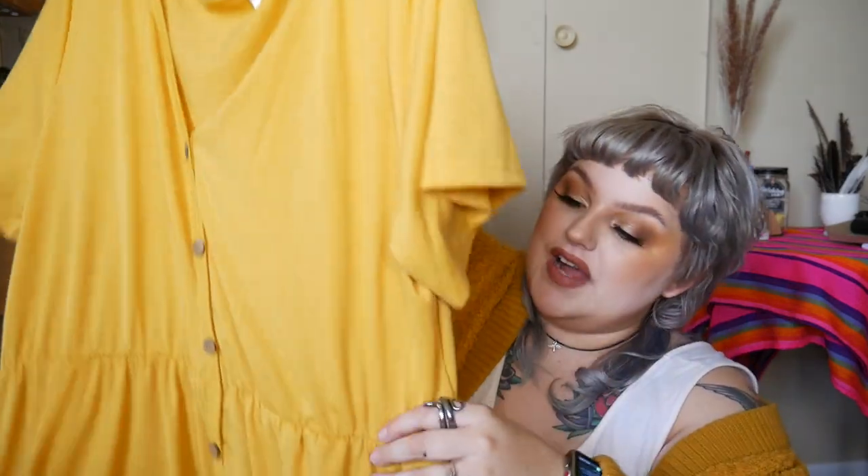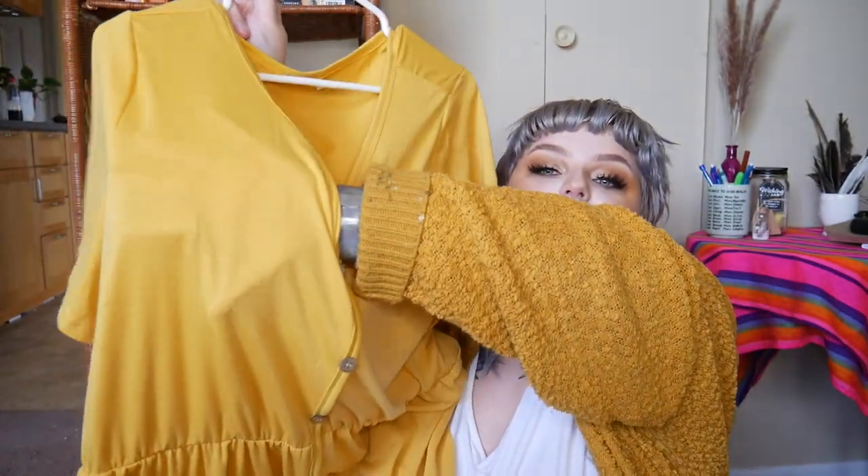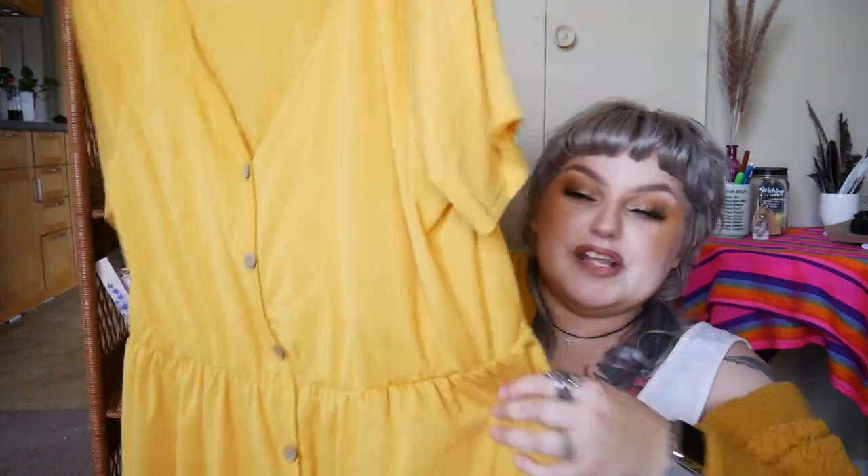The last piece from Shein is this dress and it is pretty see-through. I got it to wear with the cardigan — I'm a mustard girl if you can't tell. It's just a baby doll dress with some fake buttons. When I tried it on I was wearing black biker shorts and you could totally see them, so if you have nude Spanx or biker shorts you'd probably need to wear those underneath. It was cheap and from Shein so you can't ask too much.